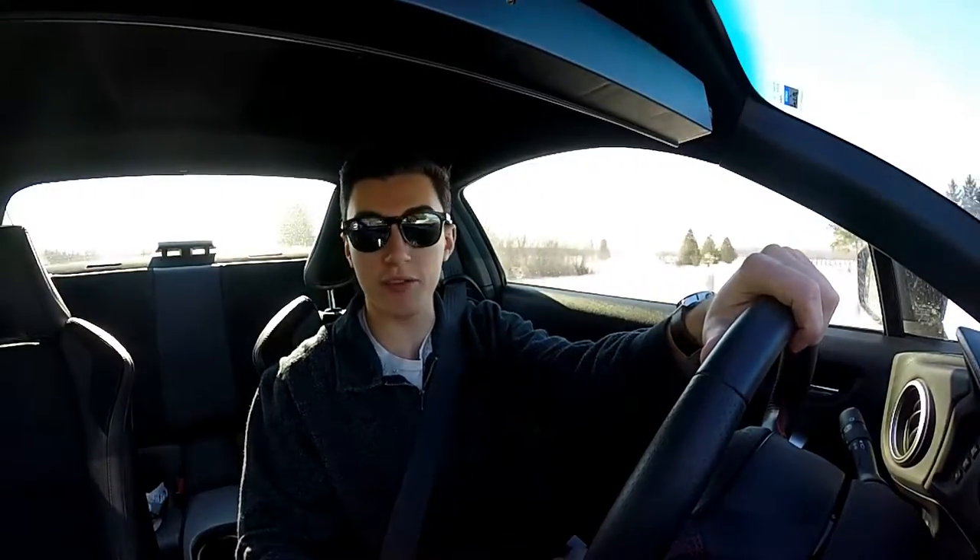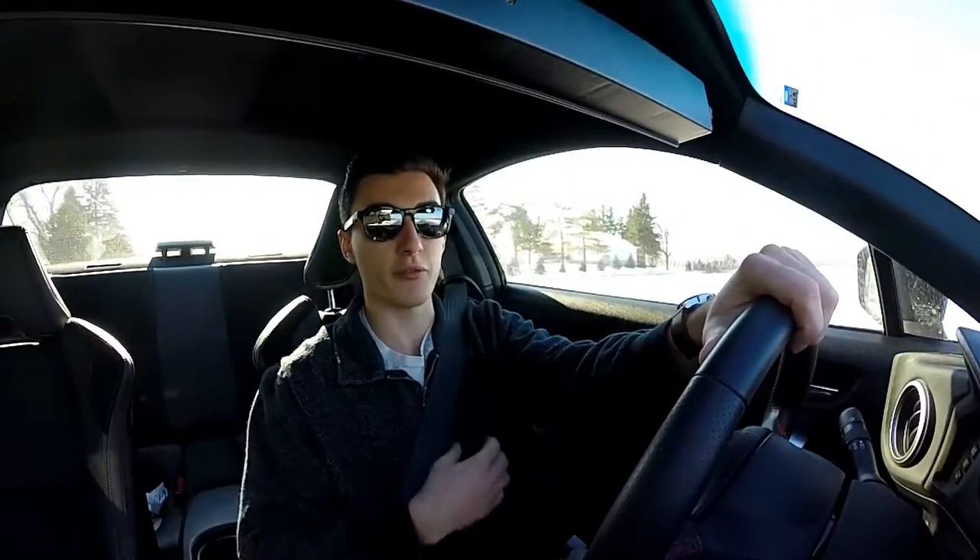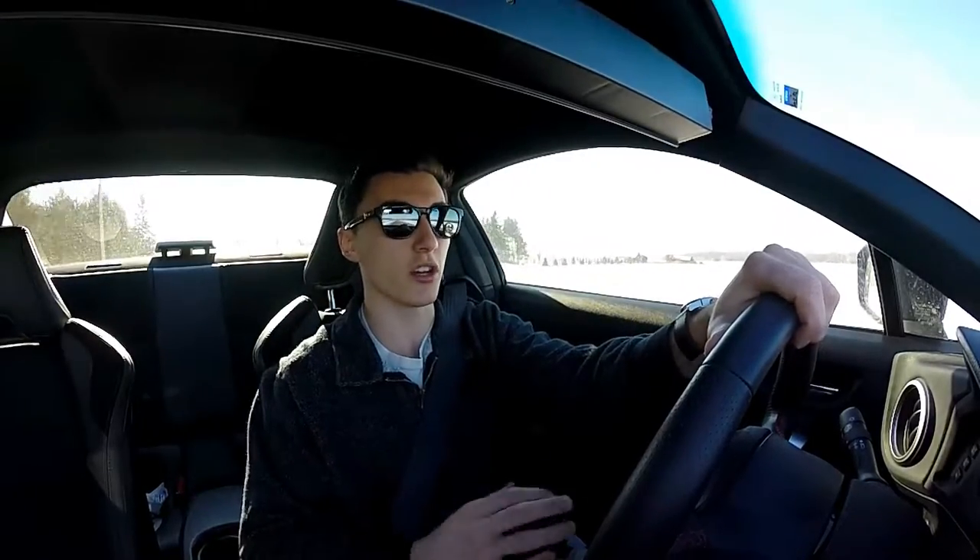You can almost get the Subaru rumble. I think you just need headers to top it off and it would be a perfect sounding exhaust. But for me, I'm happy with it because the factory exhaust was garbage — it should have sounded amazing from the factory, but it sounded like nothing.